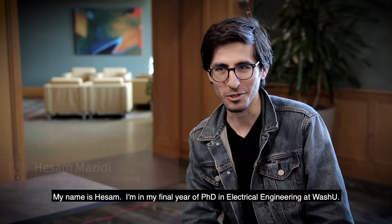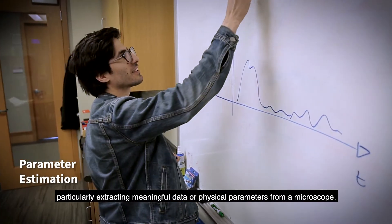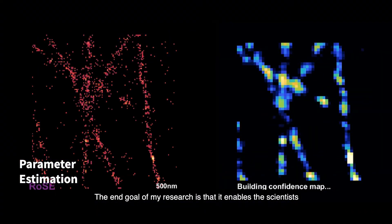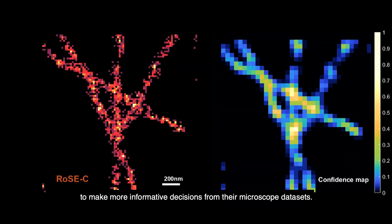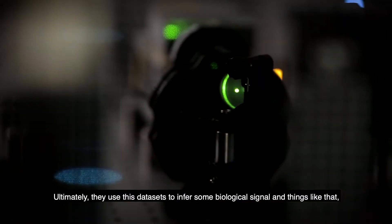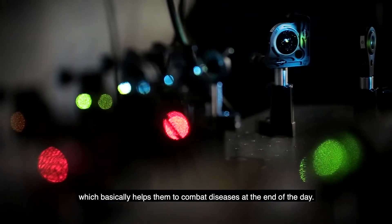My name is Hassam. I'm in my final year of PhD in electrical engineering at WashU. My research deals with parameter estimation — particularly extracting meaningful data or physical parameters from the microscope. The end goal of my research is to enable scientists to make more informative decisions from their microscope data sets. Ultimately they use these data sets to infer some biological signal, which basically helps them combat diseases at the end of the day.